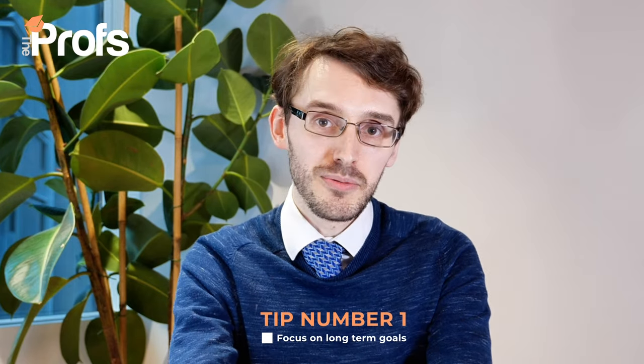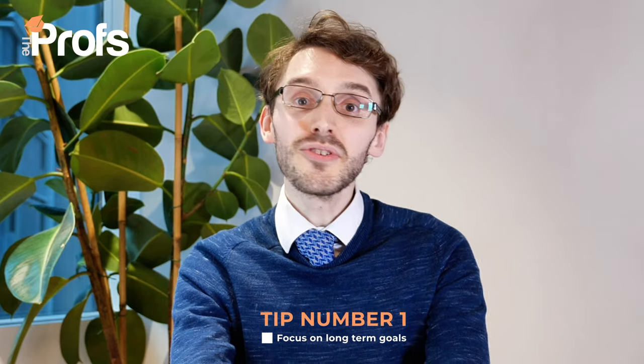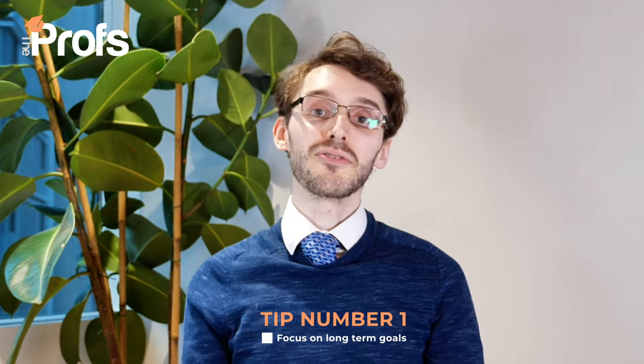My first tip into getting into Cambridge is making sure you know why you want to do a degree at Cambridge and what you're going to do with it afterwards. It is no surprise that going in for Oxbridge it's an incredibly rigorous course. In fact the Part 3 is seen to be the most rigorous mathematics course in the world, and from experience working Monday to Saturday with lectures, it is no small feat to actually achieve such a degree.